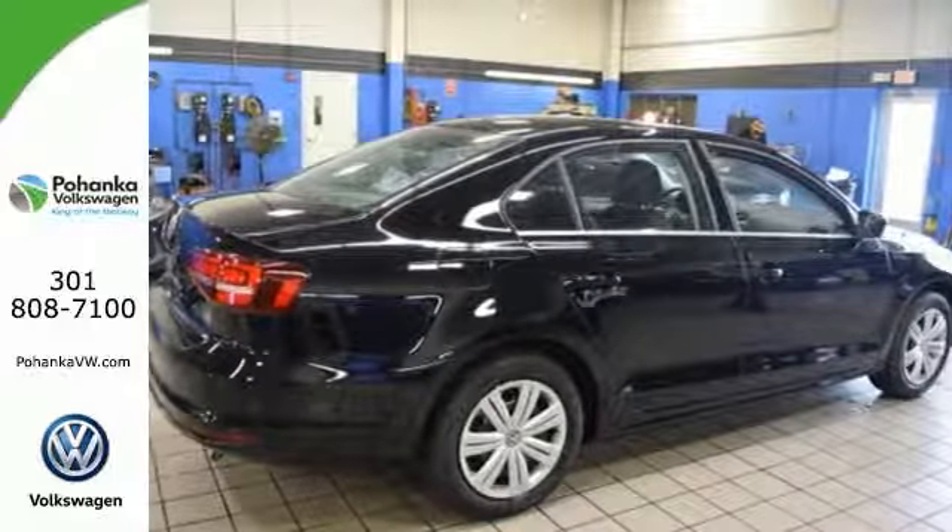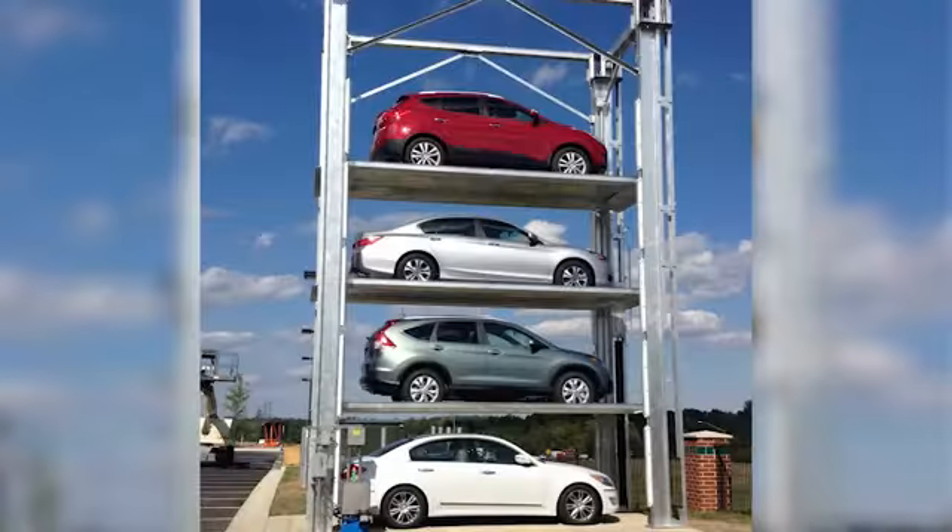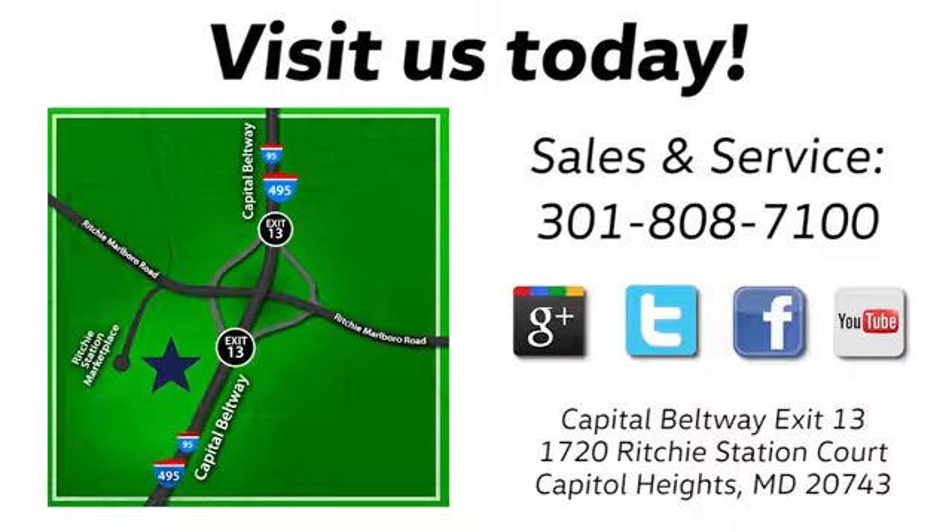Add this Jetta to your life today. Visit Bohanka Volkswagen today. Find us by the car tower, conveniently located on the Capitol Beltway at Exit 13, 1720 Ritchie Station Court in Capitol Heights, Maryland.